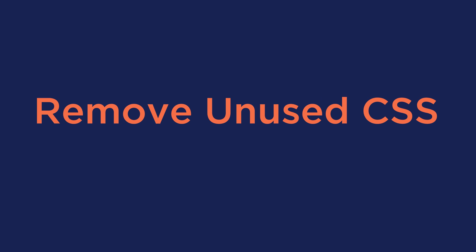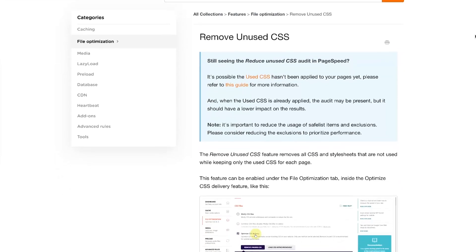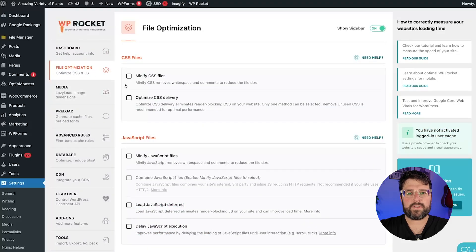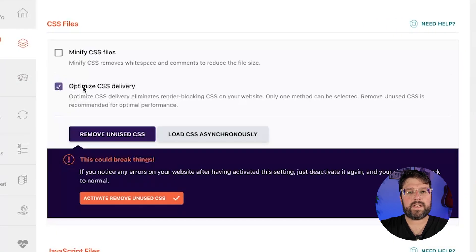Another crucial feature to improve the LCP score is remove unused CSS. This feature eliminates unused CSS so that the browser can load the content faster. To activate this feature, please go to the File Optimization tab, click on Optimize CSS Delivery, and select Remove Unused CSS.